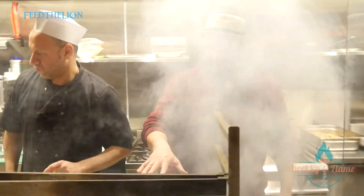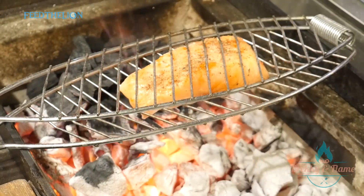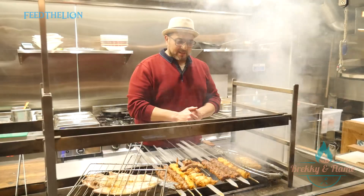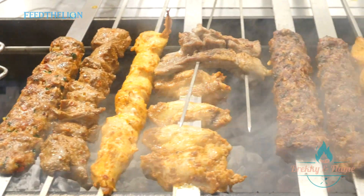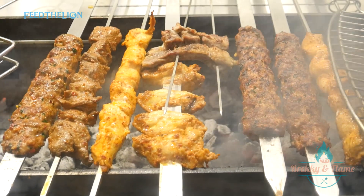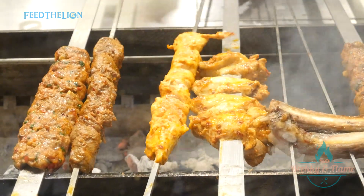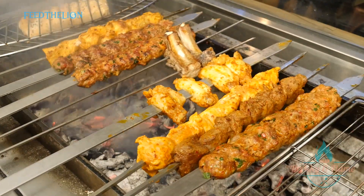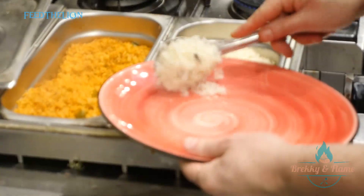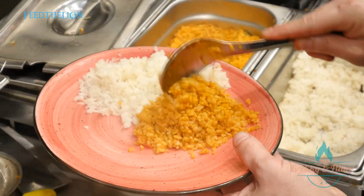We've got three plates going on for our lovely customers. We've got one grilled salmon cooking here. Then we've got a mixed platter — you get adana, chicken sheesh, lamb sheesh, ribs, chicken wings, and a lovely sea bass fish. They all come with white rice and bulgur wheat salad.